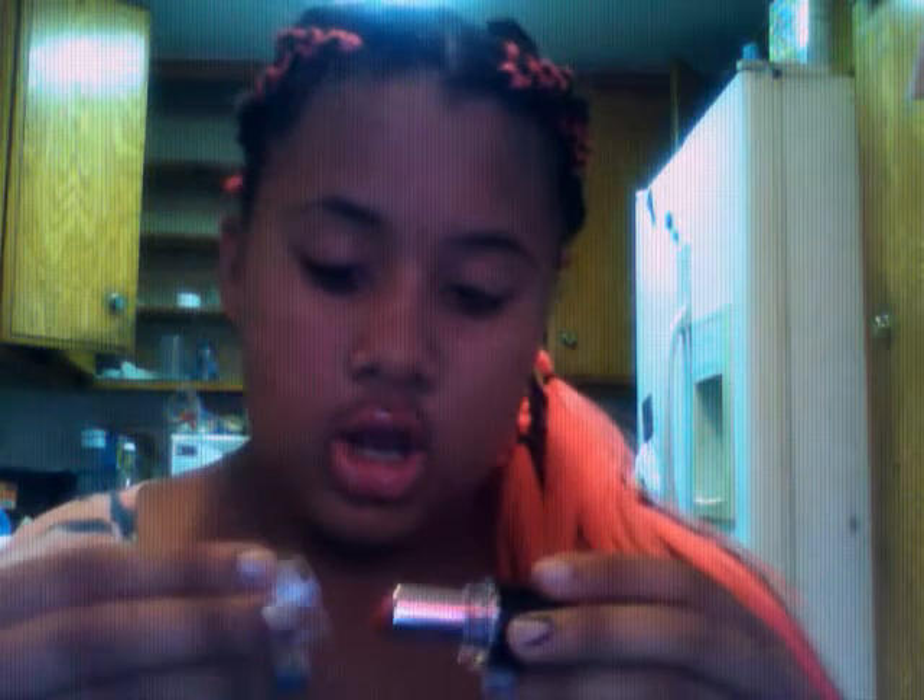For lipsticks, I only bought one. It's a bright, bright red — LA Colors. I love bright red lipsticks, so I got that one. It's really pretty. I like this one and I will be buying this one again. It was only a dollar.